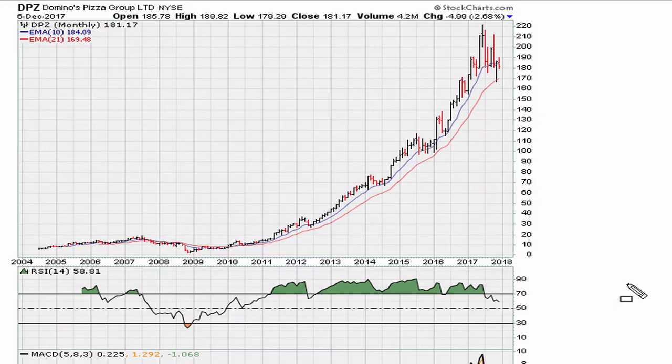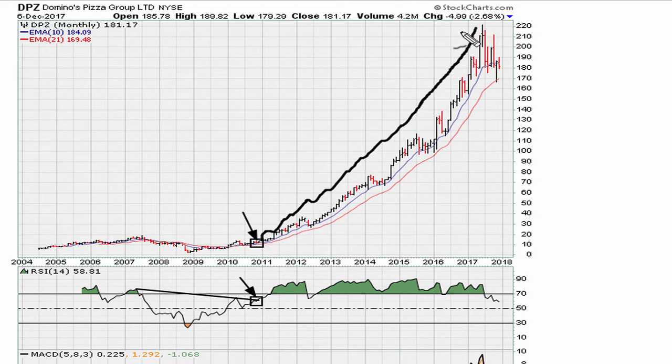Let's take a look at the all-data monthly chart for DPZ, Domino's Pizza. We can see where a breakout took place in terms of the RSI — it cleared this level sometime toward late 2010. That was a good entry. On hindsight, we can see that after that RSI breakout, price took off and has never looked back since then.